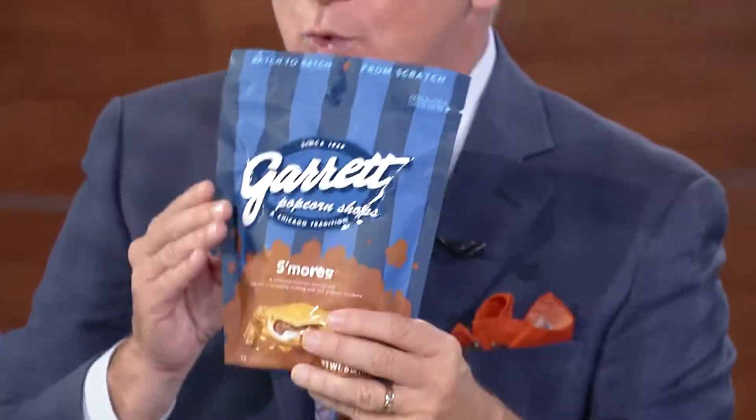Coming soon, you'll be able to get your Garrett fix at a local grocery store. These are their ready-to-eat bags made in small batches. They are not in stores yet — they will be soon — so we'll keep you updated.